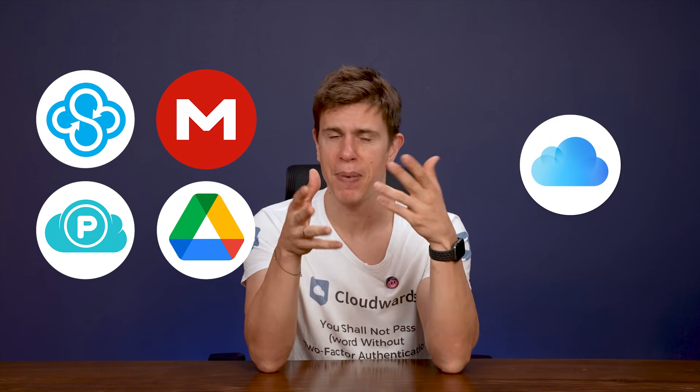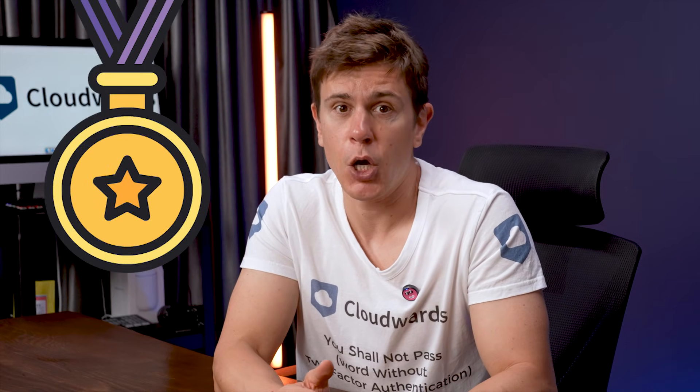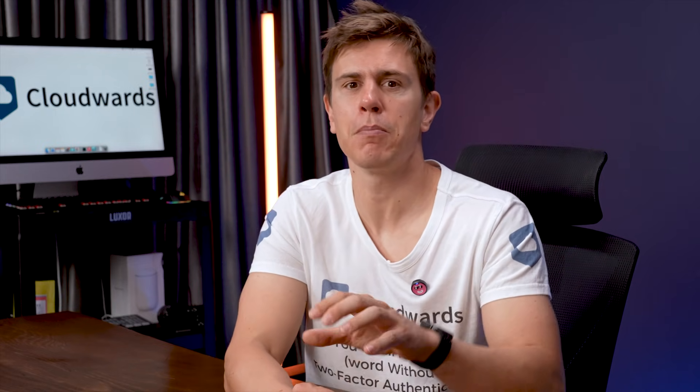I tested five different cloud storage providers so we can find the best for Mac users. I signed up for Sync.com, pCloud, Mega, and Google Drive. And of course, I looked into iCloud, which is really baked into macOS. Considering iCloud is made by Apple, the results of the best option for Mac are rather surprising. I'll go through core features, usability, and pricing towards the end so you can make a real good decision about what's the best service for your pocket.